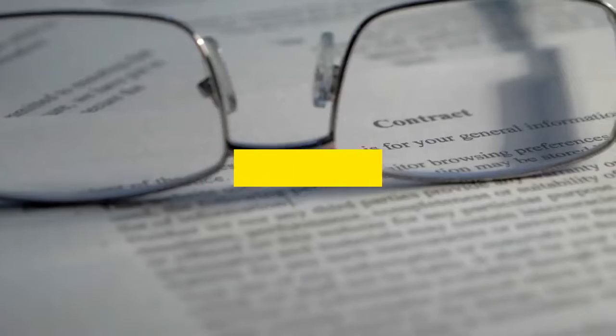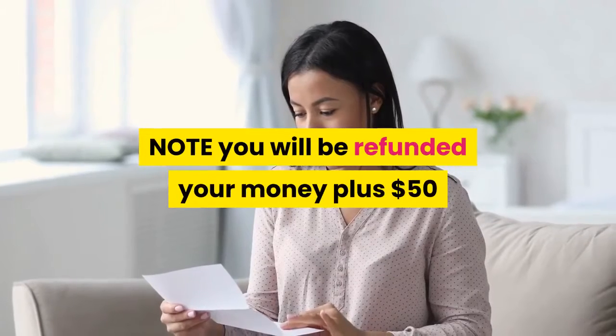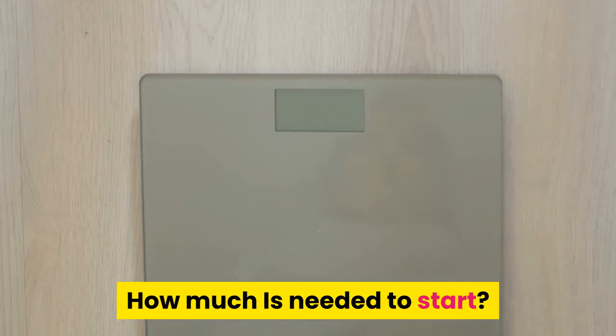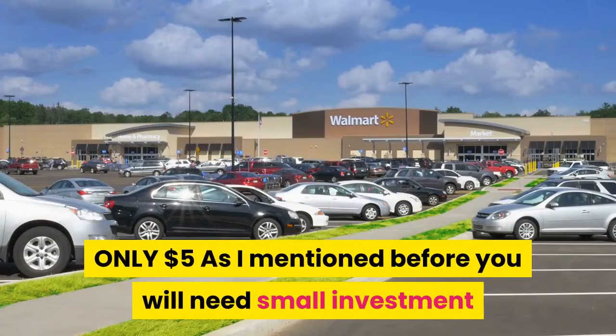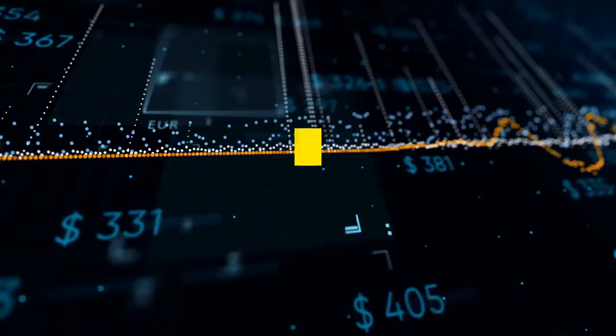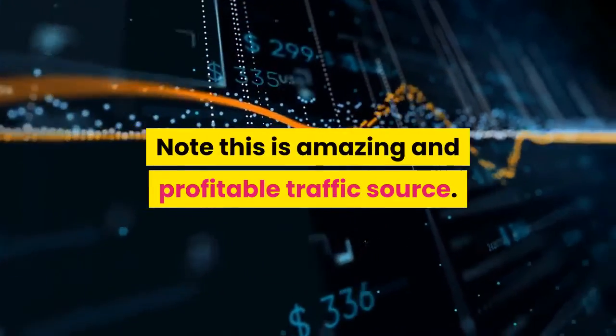You get a full 30 days to go through all the material. Please read our terms and conditions. Note: you will be refunded your money plus fifty dollars if you are not satisfied. How much is needed to start? Only five dollars. You will need a small investment of five dollars to set up your penny CPA campaign. This is an amazing and profitable traffic source.